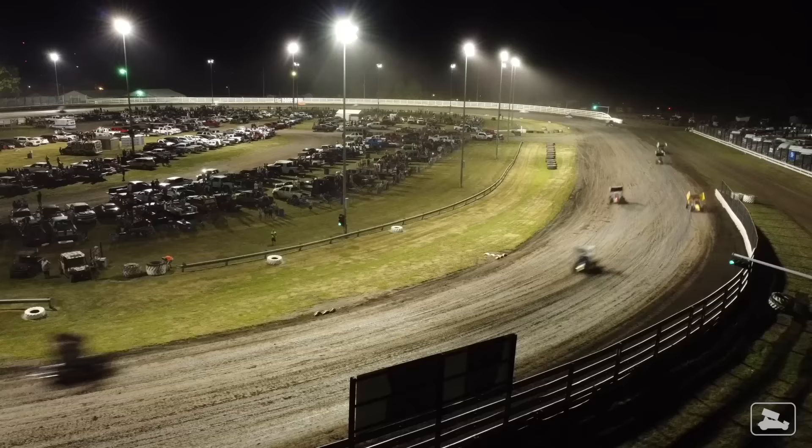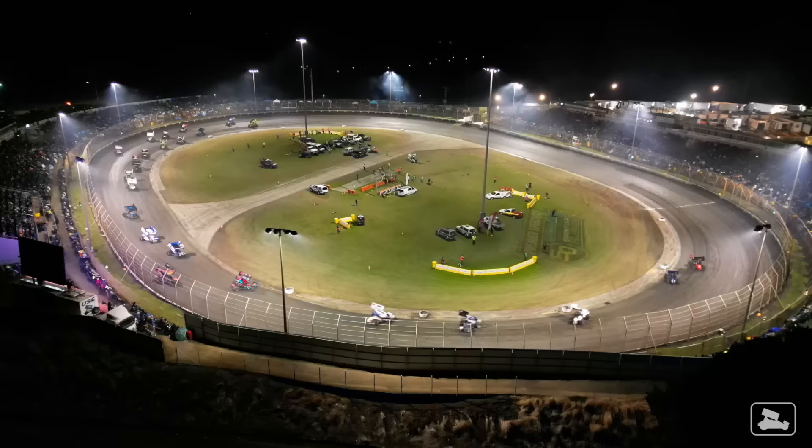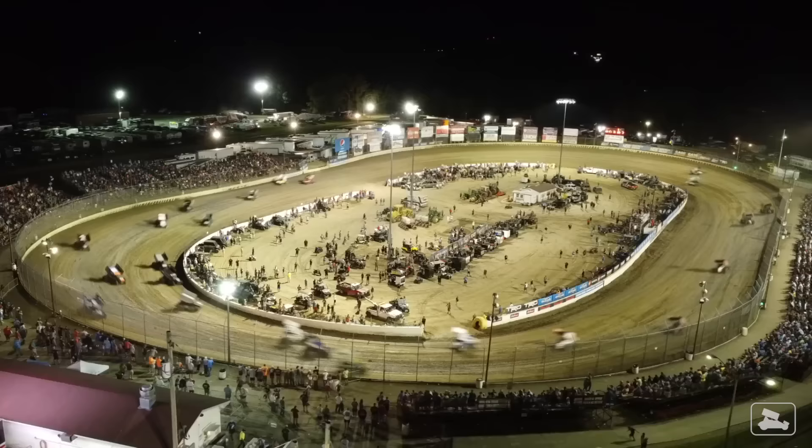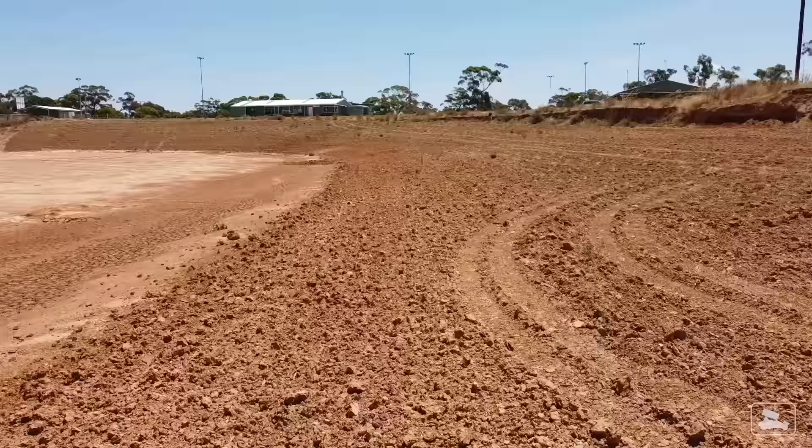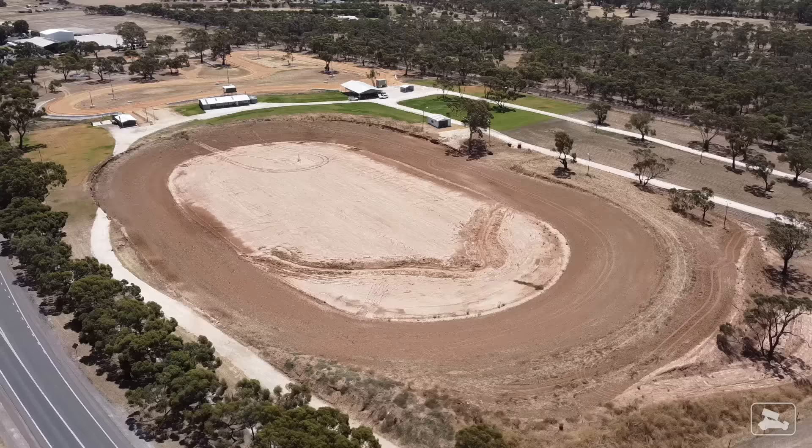One of the best dirt tracks in the world is being built right now. But ask yourself — what makes a dirt track great? Not every speedway is great. For me there are four boxes to tick to make a dirt track a great dirt track, and by the end of this year Australia will have a speedway that ticks all of those boxes.